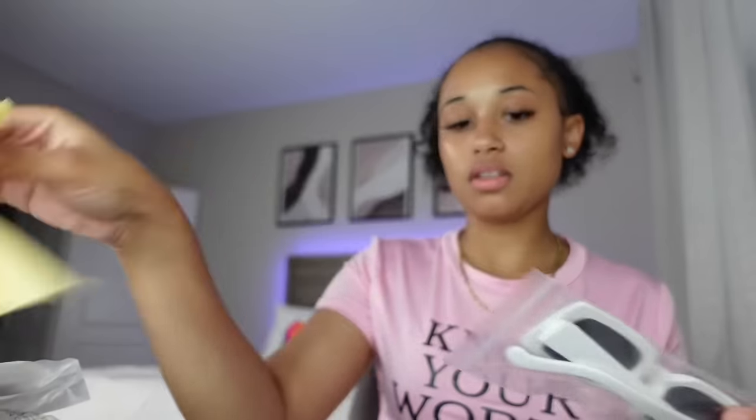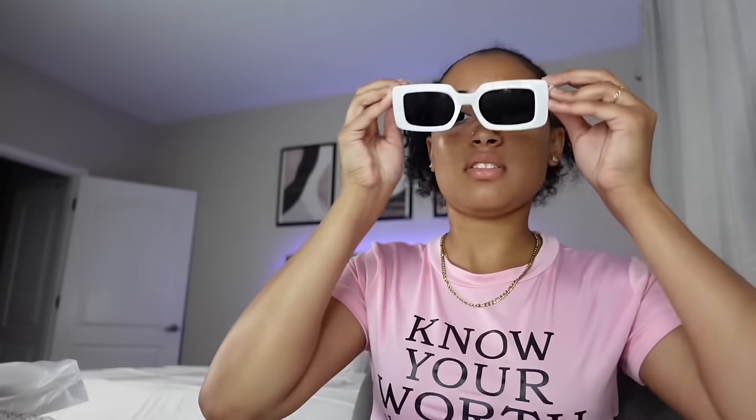I got a three-pack of sunglasses for $3.85 in different colors. I got the white, black, and pink ones. Here are the white ones — I really like wearing glasses on my head, but sometimes we gotta put them down. Here are all the pink ones, and black.